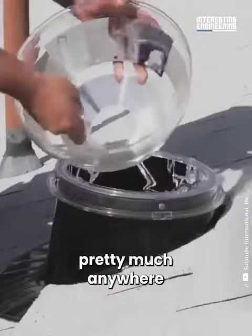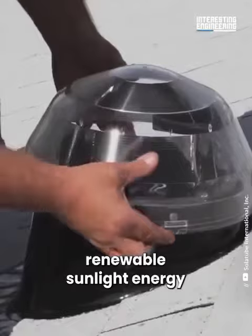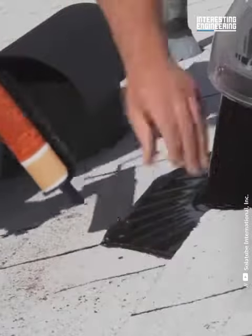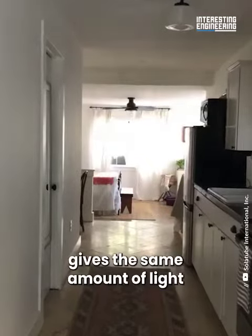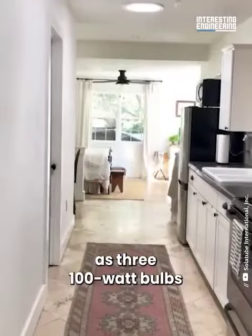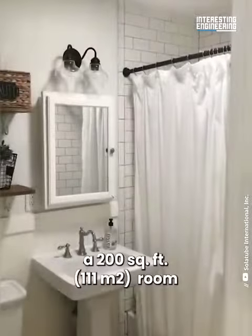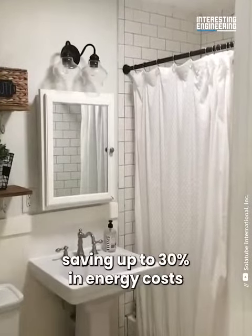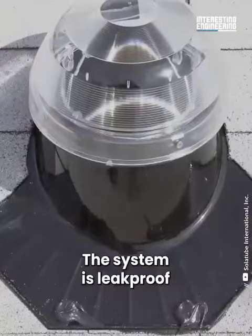Due to its small size, it can be installed pretty much anywhere. As the system uses renewable sunlight energy, it saves power and electricity. On a sunny day, one 10-inch solar tube gives the same amount of light as three 100-watt bulbs — enough to illuminate a 200 square foot room.